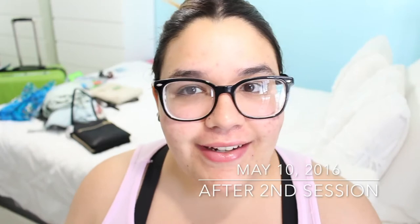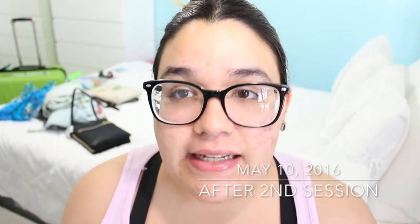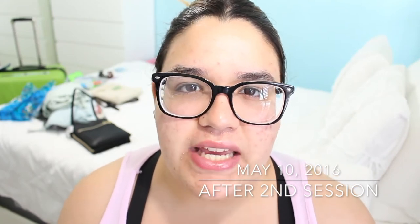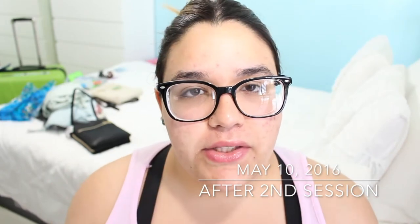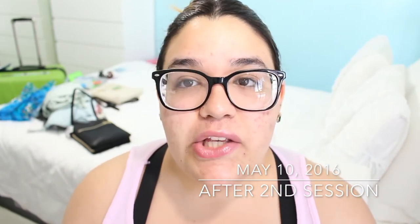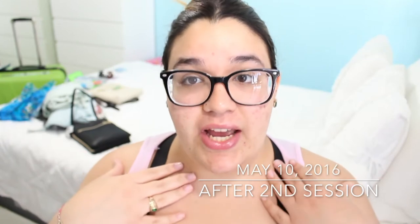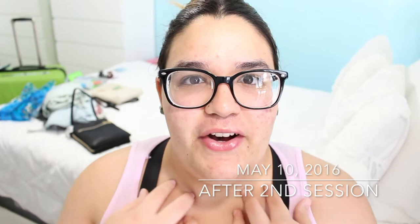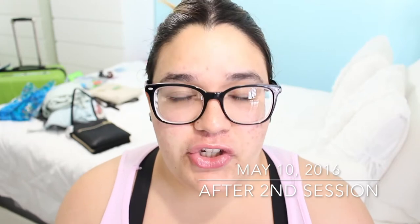Hey guys, I am here on the second day after my second laser hair removal session. It is May 10th, 2016. I thought I would record a second-day video to show the side effects of laser hair removal, especially on my skin. I do have sensitive skin, so when she dabs the laser on my face I get very red — and so does my chest because I get anxiety and get nervous. The buildup with my sensitive skin makes it turn red, it hurts, and it's rough.